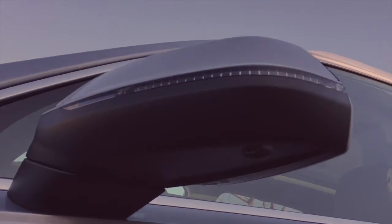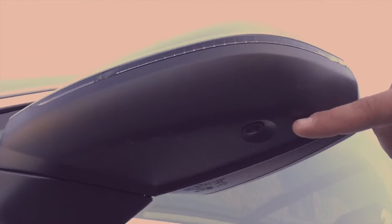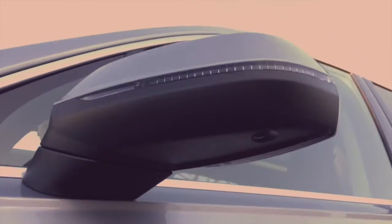Here we've got the side mirror with your blinker LEDs that come all the way across. Underneath here, you've got a camera that helps with your top view. You've got one of those on both side mirrors, as well as a front and a rear camera.